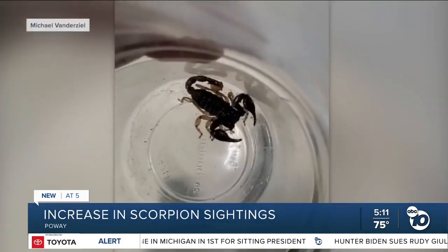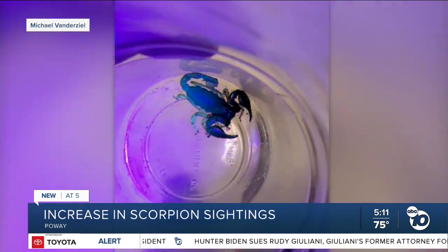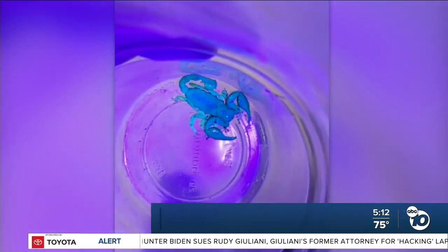It was about four inches long and black in color, but he couldn't figure out whether it was dangerous. First one I've seen in a long time. I know it can hurt me, but I know it's not going to unless I give it a reason to, so I just didn't give it a reason to.